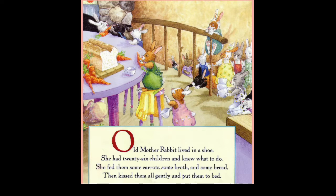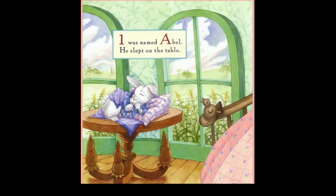Old mother rabbit lived in the shoe. She had 26 children and knew what to do. She fed them some carrots, some broth, and some bread, then kicked them all gently and put them to bed. One was named Abel, he slept on the table.